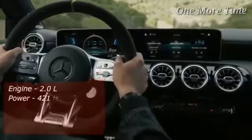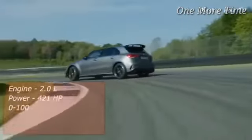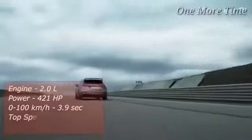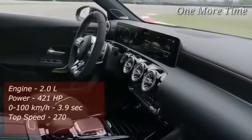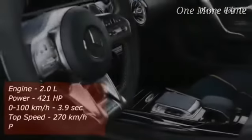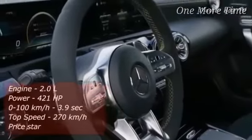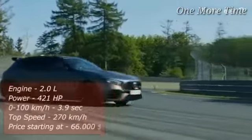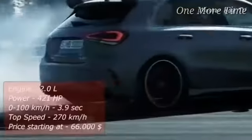It's powered by a turbocharged 2.0-liter four-cylinder engine and when mated with Mercedes' 4Matic four-wheel drive system, the results are an unparalleled driving experience. It's able to achieve the speed of 100 kilometers an hour from a standstill in 3.9 seconds and takes 28 seconds to reach the electronically limited top speed of 270 kilometers an hour. The top of the line A45 S 4Matic Plus is priced at $66,000.